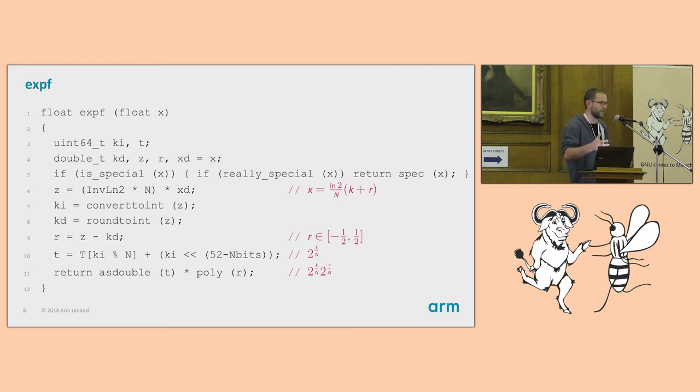You might wonder if we can just use this same approach for double precision. The answer is no — there are many problems. For example, in the argument reduction where I compute r, I'm subtracting two large inexact numbers, which is catastrophic cancellation. It introduces roughly a thousand ULP of error. So with this algorithm you cannot implement a precise double precision exp — you need a lot of other trickery.